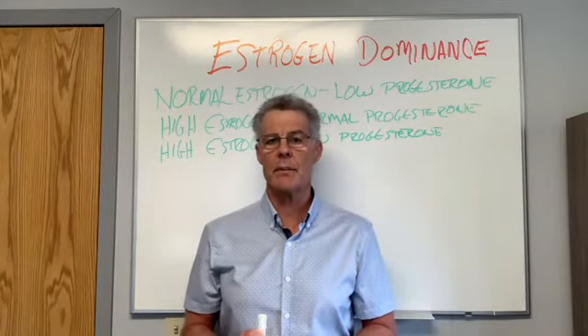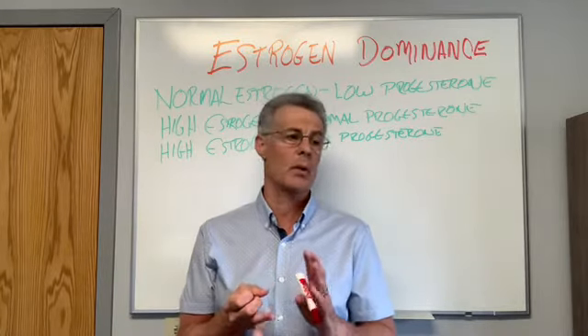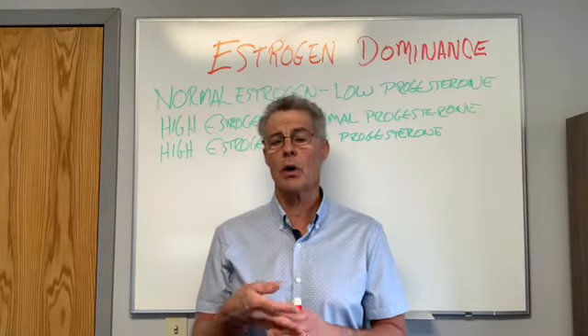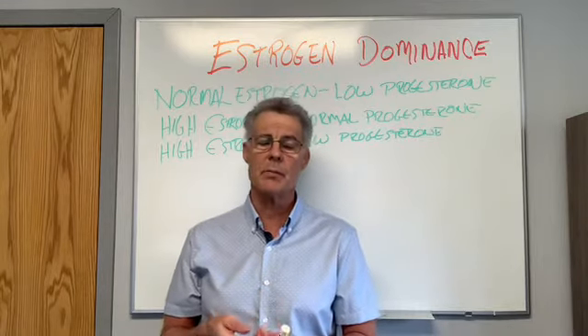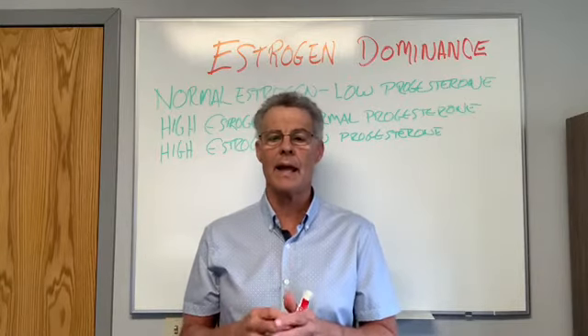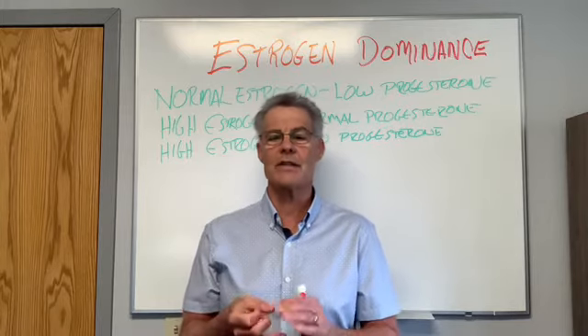The causes of estrogen dominance: number one is estrogen replacement — that's one of the big ones. The second big one is birth control pills, which will cause estrogen dominance. Thyroid problems can cause it, as can PCOS — polycystic ovary syndrome. Excess carbohydrates in your diet is another cause, as weight gain is pretty much driven by carbohydrates and sugar.